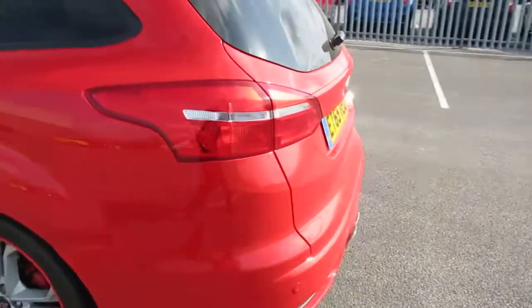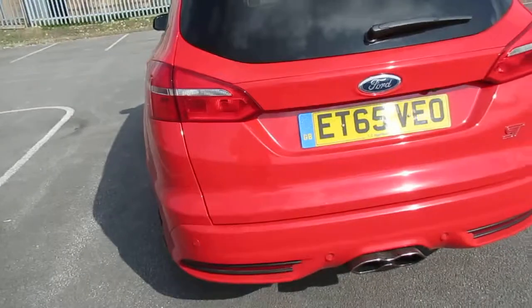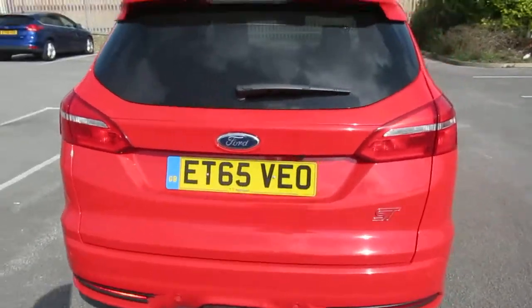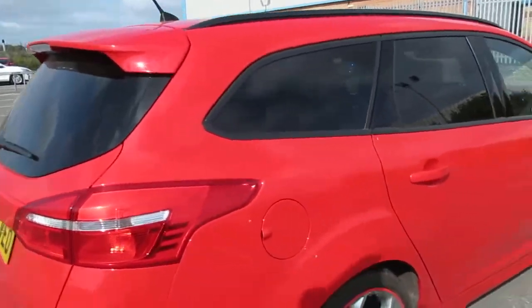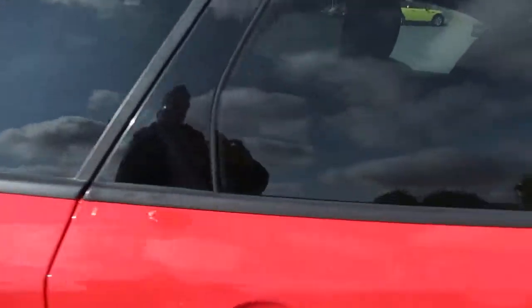It also has rear parking sensors with rear view reverse parking camera, a sporty exhaust, LED headlights, privacy glass, and powerfold mirrors.